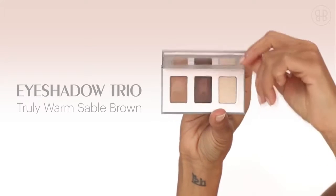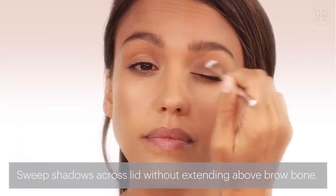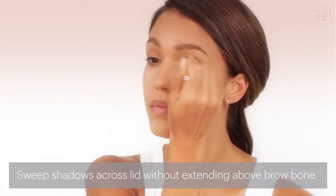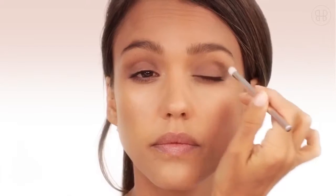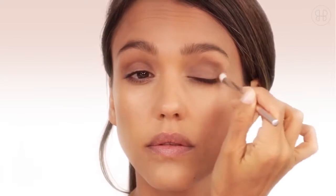Let's start with the eyes with the eyeshadow trio. Mix colors one and two, and then sweep across the entire lid. Then go in with shade two and define right in the crease line.